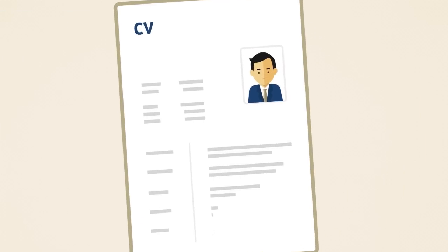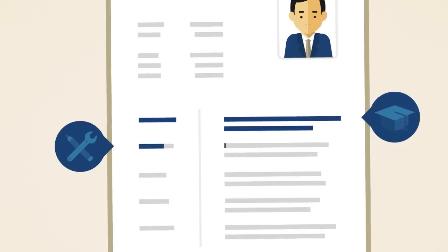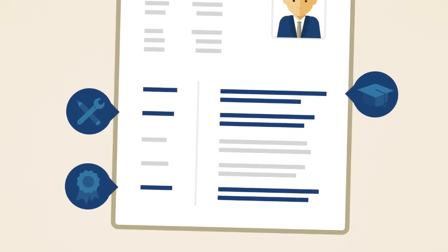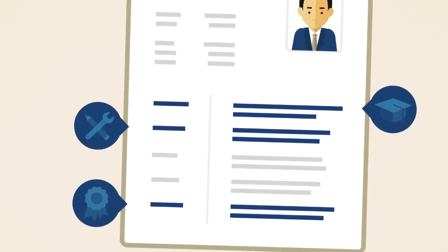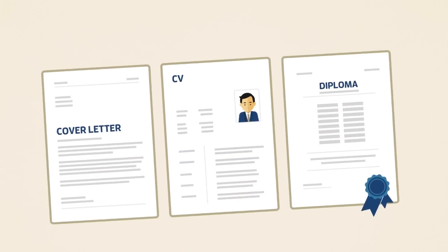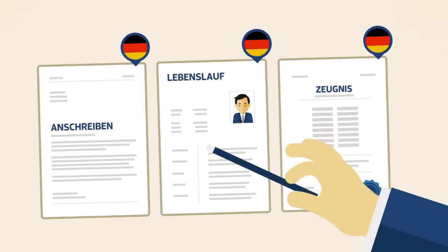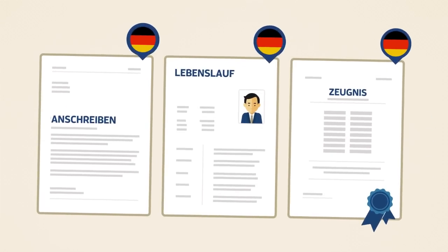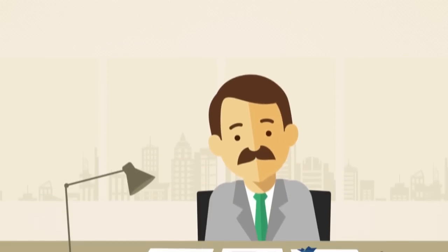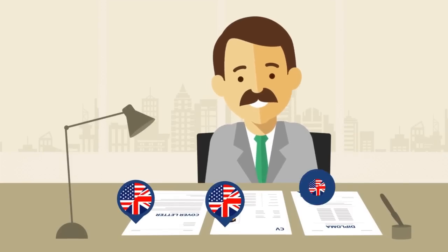A CV is a table showing the main facts about your training, professional experience, and skills. In Germany, it's also customary to include information such as your age and family status. If the company wants an application in German, you can have important documents such as diplomas translated. That can be important as it allows employers to judge and compare your achievements and skills. However, you can also apply to many companies in English.